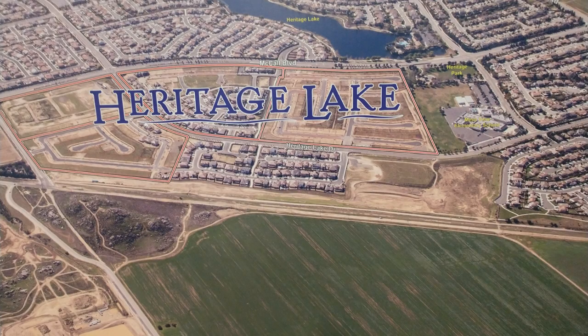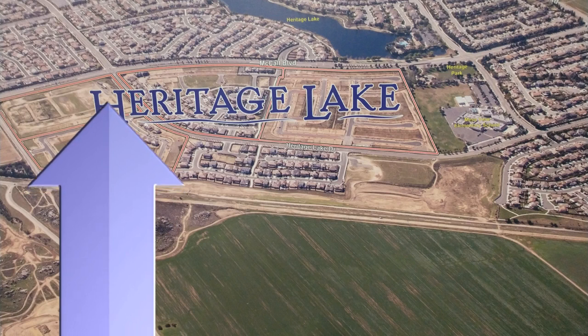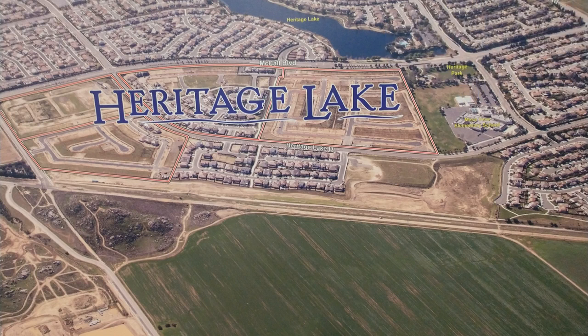This is an aerial map of Heritage Lake that is located in Lennar's Sales Center. I want to point out this section right here — they are building another Olympic-sized swimming pool, a spa, and a kids' pool in this area. It's supposed to be completed in May of next year, 2020. Once completed, Heritage Lake residents will have a second pool to choose from in addition to the gorgeous one already right on the lake.